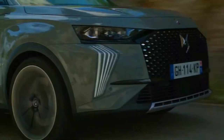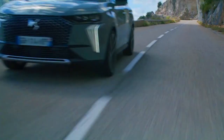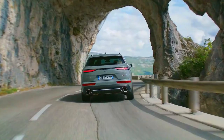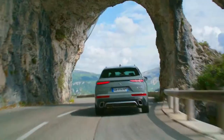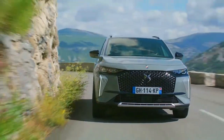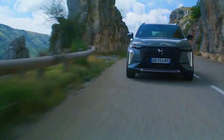2023 DS7 E-Tense 4x4 360 Crossback, setting the standard for refinement and advanced technology. Its rechargeable petrol-electric hybrid powertrain, developed by DS, paves the way for a new generation of technology. With three engines — a turbocharged petrol engine and two electric motors — resulting in combined power of 300 horsepower, the DS7 Crossback E-Tense 4x4 puts the French automotive industry ahead of the curve in technology and refinement.